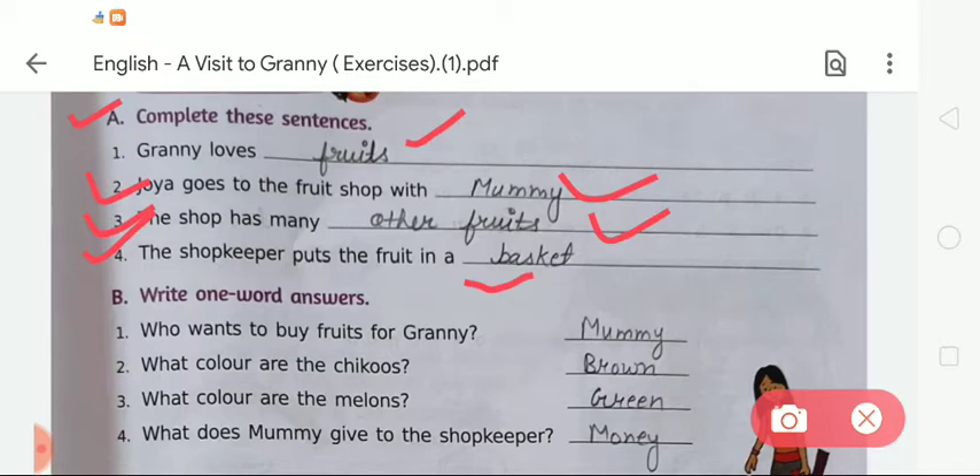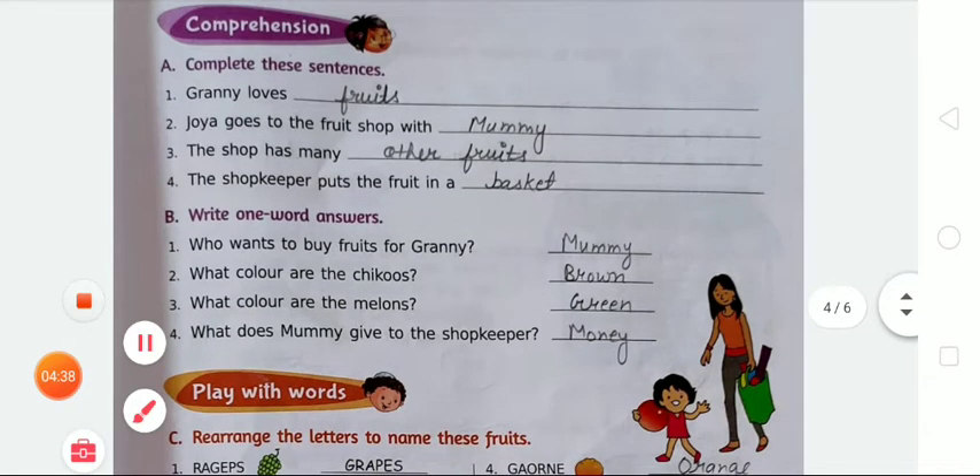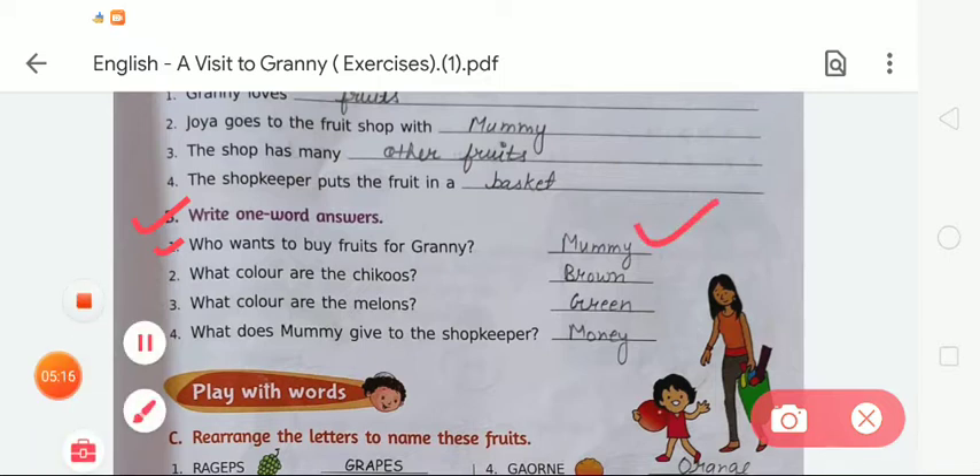Now we are moving to Exercise B — write one word answers. There are four questions. Question one: 'Who wants to buy fruits for Granny?' Mummy wants to buy fruits for Granny, so we write 'mummy,' spelled M-U-M-M-Y. Question two: 'What color are the chikus?' The color of chikus is brown — B-R-O-W-N.